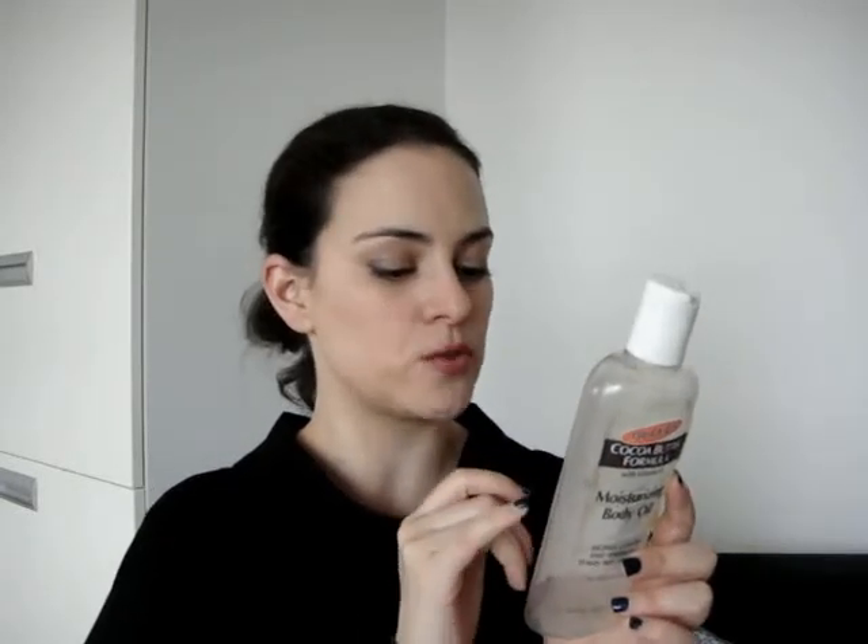Another body moisturizer I used up is the Palmer's Cocoa Butter Formula with Vitamin E Moisturizing Body Oil. This is a really affordable body oil — it does leave a residue and feels quite greasy, but I think it's a good affordable option. The main oil in it is soybean, and it also contains sesame seed oil, safflower seed oil, cocoa butter, and it has that signature Palmer's cocoa butter scent — a little bit like chocolate, but not so strong that it interferes with my perfume. I like to apply it onto wet skin as soon as I get out of the shower to lock in moisture, and I've already repurchased this.